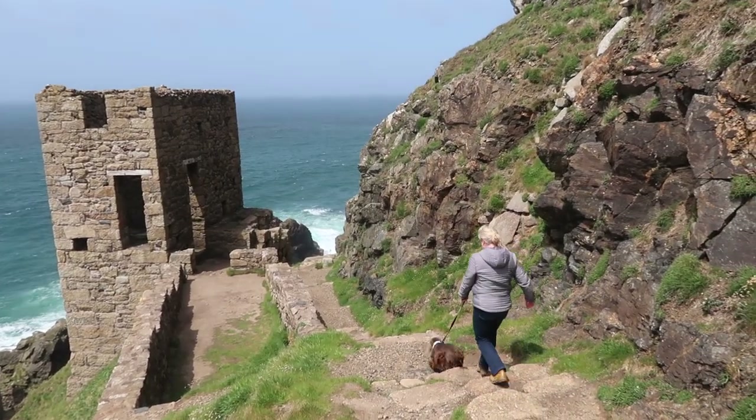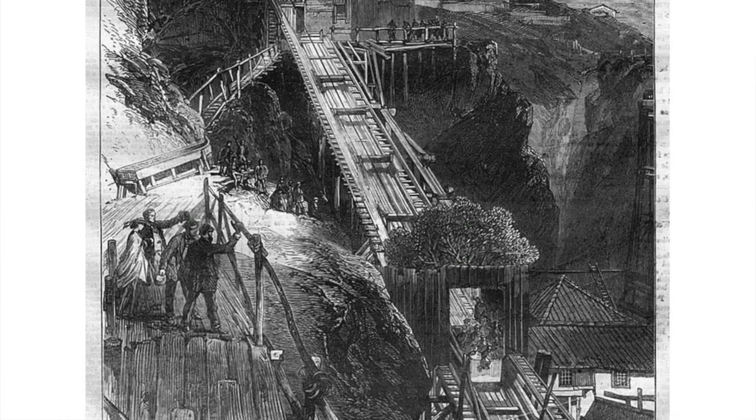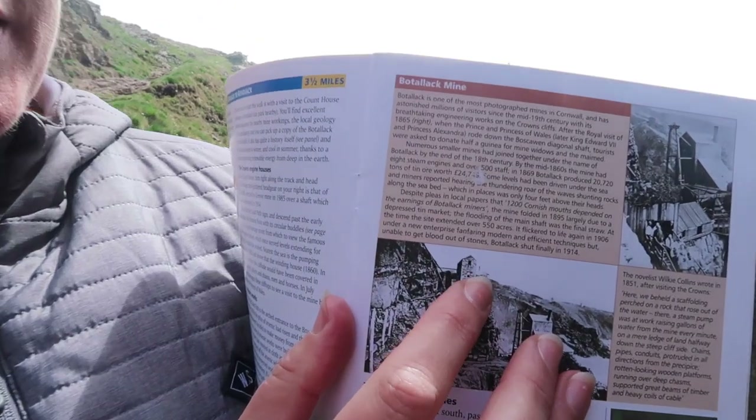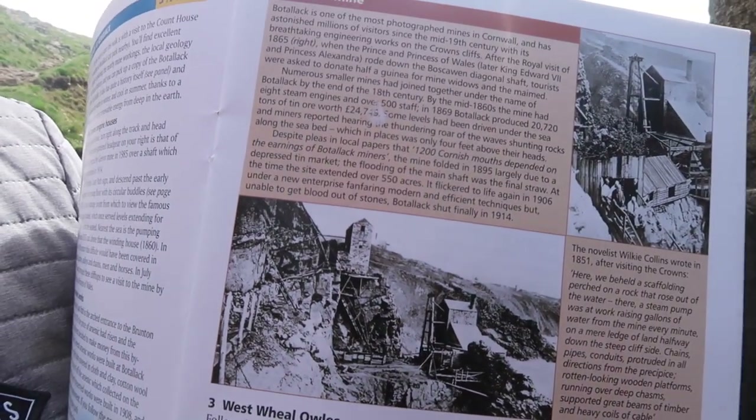Botallack is quite unique in that it has a diagonal shaft. Most shafts in Cornwall are vertical, but this one is diagonal and they built a railway down the same slope. It's amazing — there's actually a load of information here about the mine itself, and old pictures showing all the scaffolding on the cliff face.